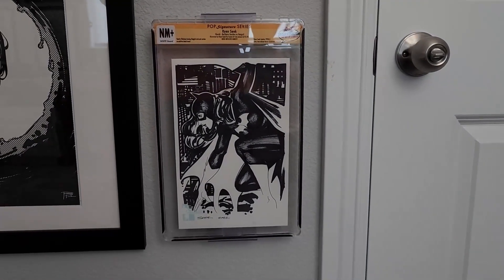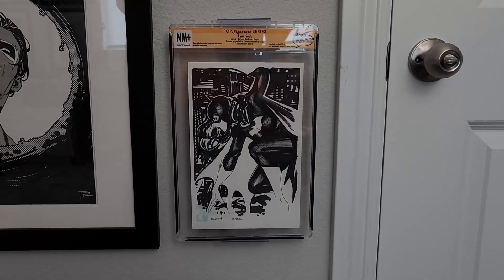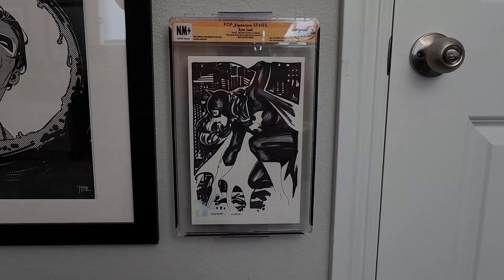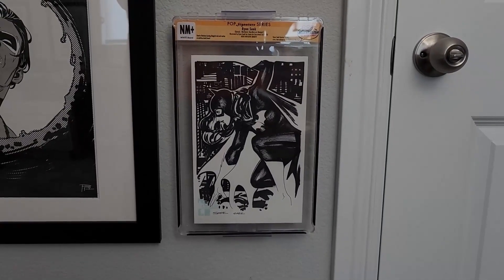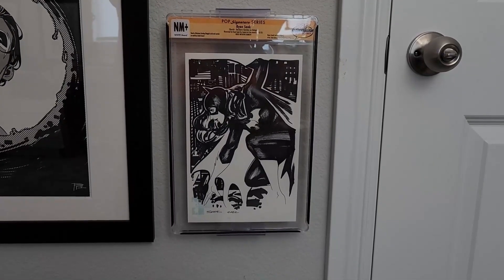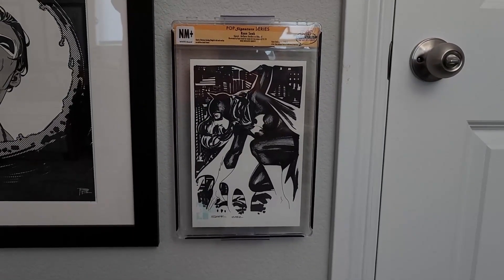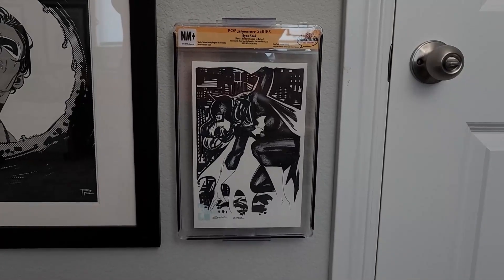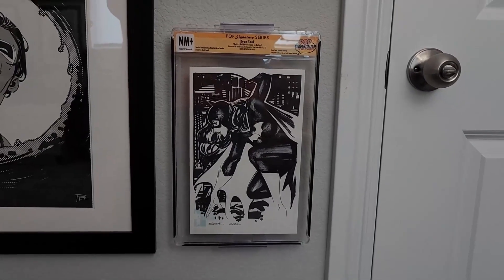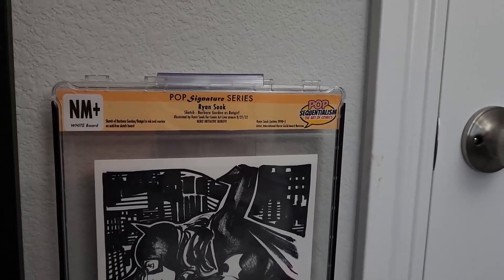Most of you will be familiar with this piece because it was purchased on Comic Art Live. This is, of course, Ryan Sook and a beautiful Batgirl piece. If Dick Grayson is my absolute favorite character, then my absolute number two is Barbara Gordon as Batgirl. When I saw this, I knew I had to have it — I knew it would be raising money for charity, so I definitely paid above the going rate for a Ryan Sook non-published piece. But the dynamism and the beautiful contrast made it an absolute must-have. The holder it is in is my custom slab — I've got my own Pop Sequentialism logo on these, and I only use them for pieces that I myself put into the slabs.